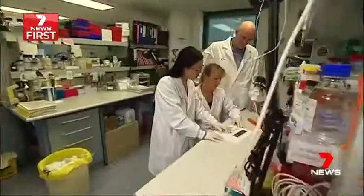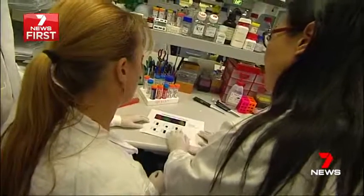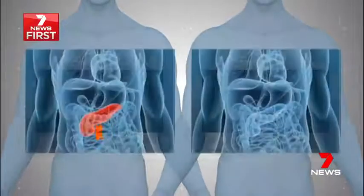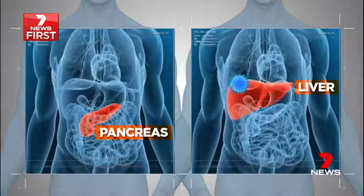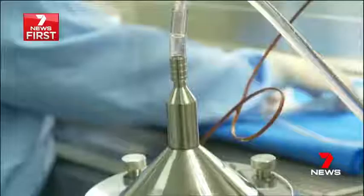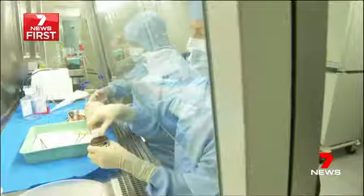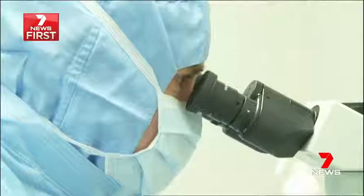Today, researchers at Sydney's Garvin Institute are a giant step closer to overcoming that challenge. Currently, islet transplant procedures take insulin-producing cells from hard-to-find donors and transplant them into a diabetic's liver. Today's breakthrough will vastly improve the complex procedure by supercharging islet cells, meaning fewer cells that work harder to produce insulin.